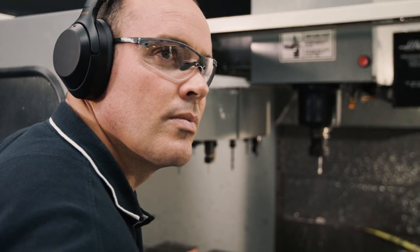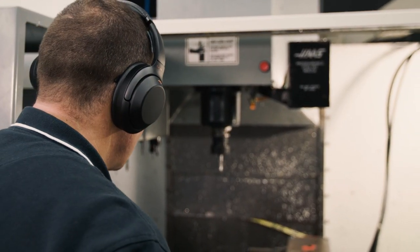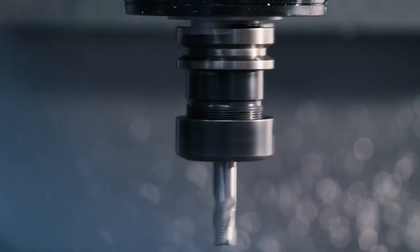Through the design of the facility, the machine operators and our production personnel were kind of centre focus through that process. So the facility has been set up with explicit clean rooms, air conditioned and climate controlled, to make sure that they're as comfortable as they possibly can be.